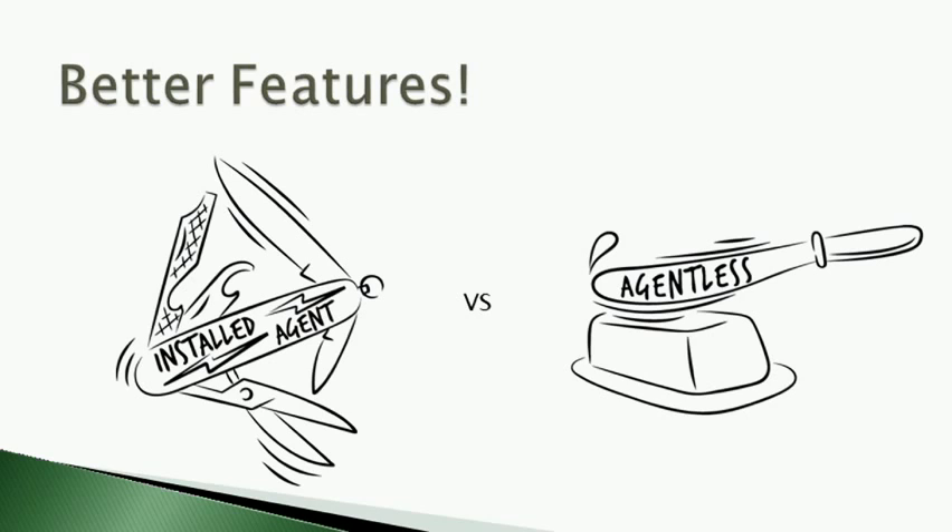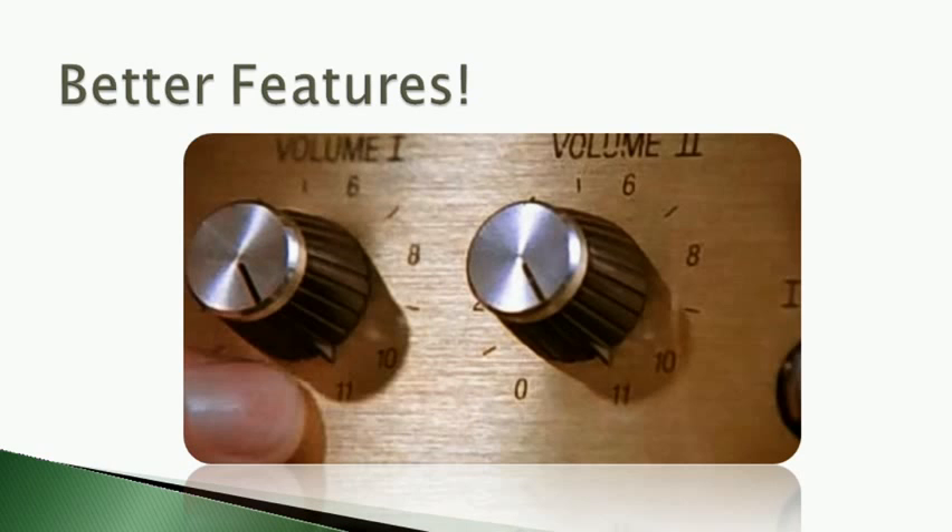Without question, backing up using installed agents is the best way to protect data. Installed agents can make full use of system compatibilities, and therefore can offer more features and functionality, while providing a more robust overall backup experience.